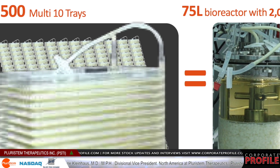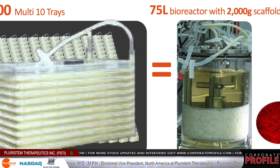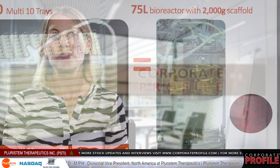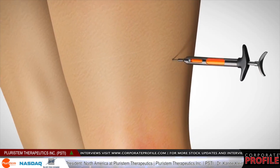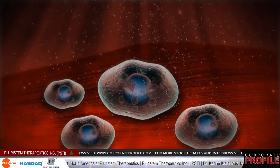Once the cells are completed, they are frozen and can be stored for a minimum of 18 months. They can then be injected with a simple syringe into a patient without the need for tissue matching.